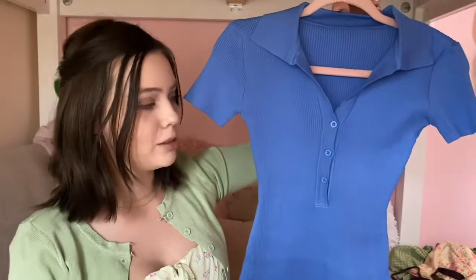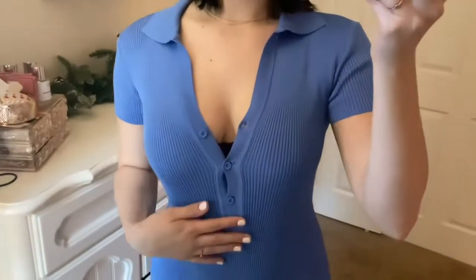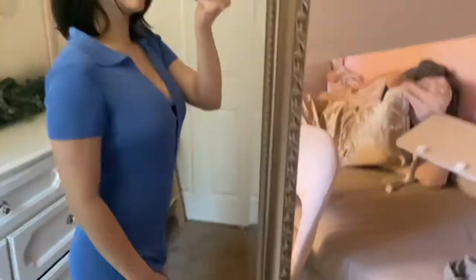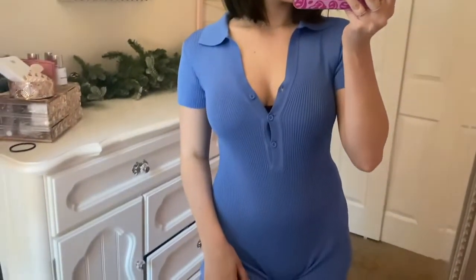Another piece is this really pretty blue-colored romper. It's very stretchy material, has a collar at the top, and just buttons up. It's so easy to throw on with some sneakers or sandals and be done with your entire outfit — simple and basic but still looks super stylish. It does come in more colors but I went for this really pretty blue.